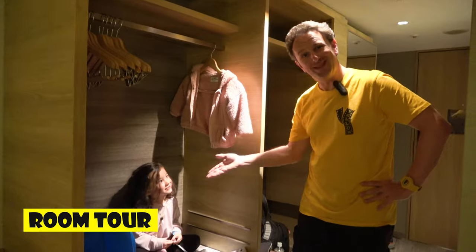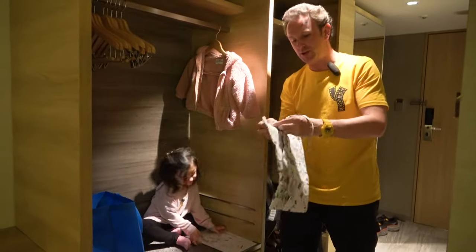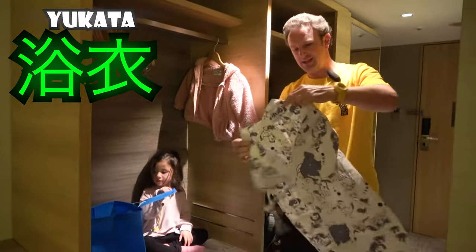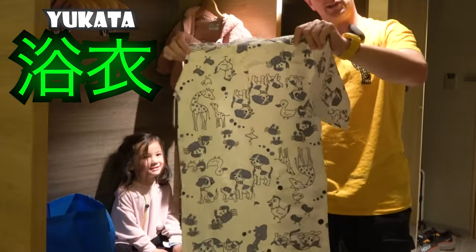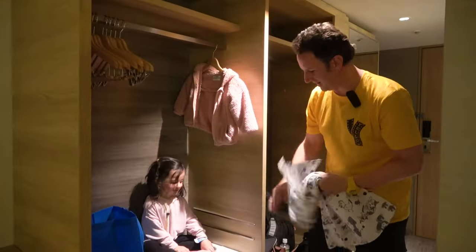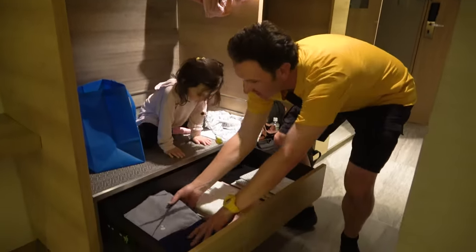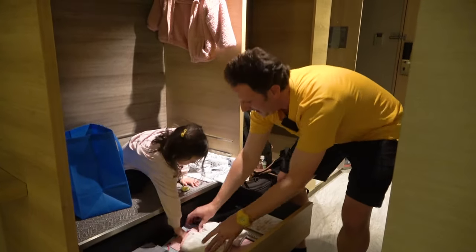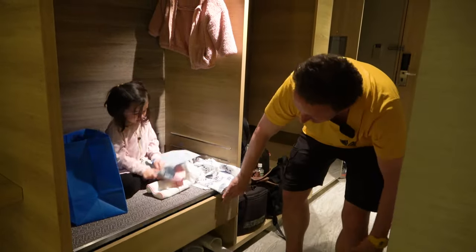We're gonna start the room with the closet, as the Traveling Princess would like to start with. They provide yukatas in this room as a Japanese onsen hotel would, and this is the kids' yukata for her. It's got little puppies and ducks and things like that on it — very cute. The adult ones are down here for OC Girl and I, and towels to go down to the public bath.